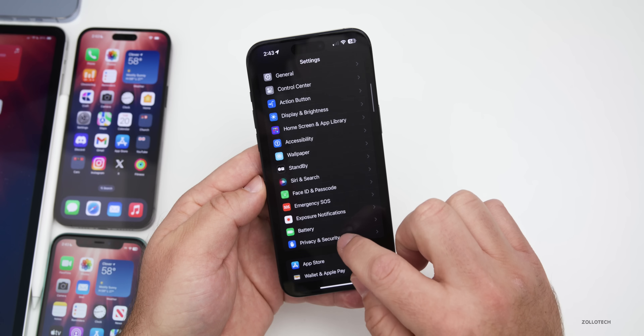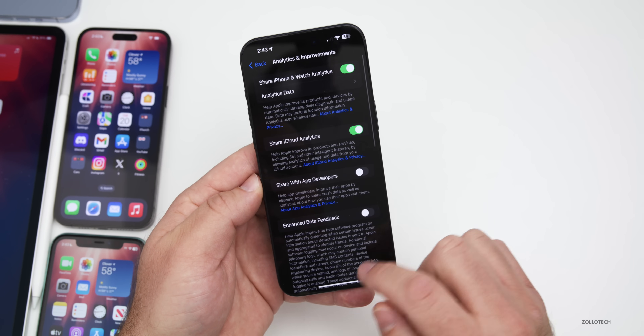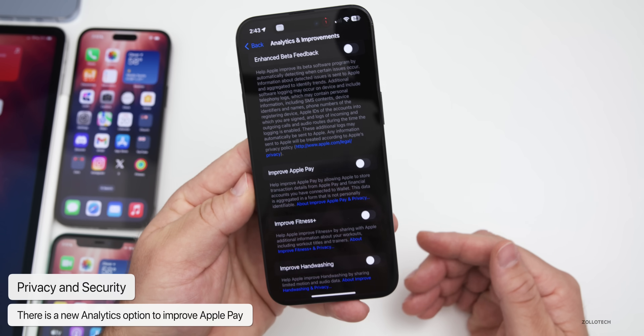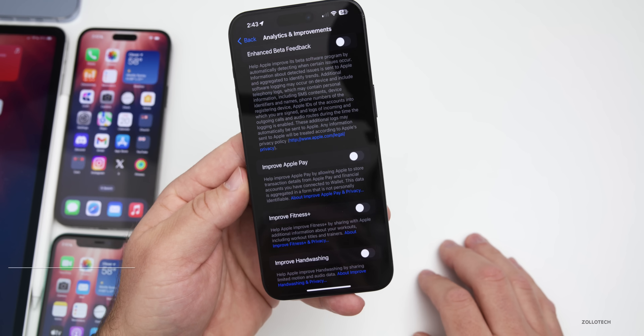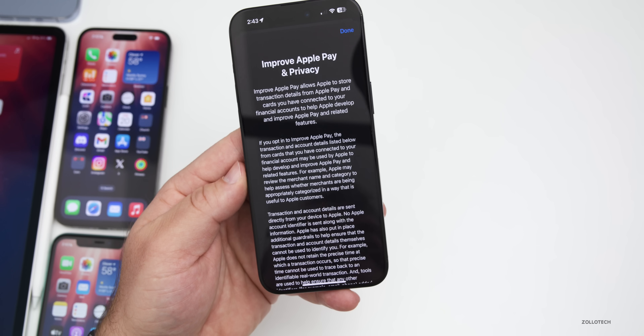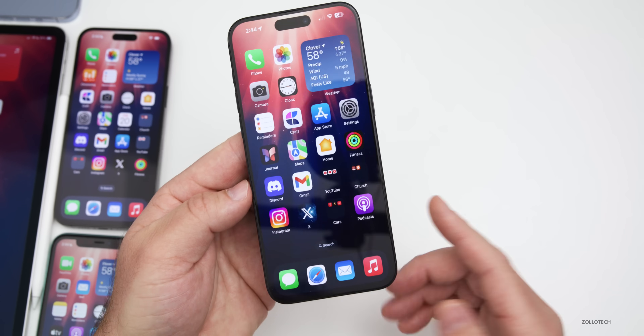Going into Settings > Privacy & Security > Analytics & Improvements, there's a new option: 'Improve Apple Pay.' Previously it said 'Improve Apple Wallet.' It will share additional details and is off by default.